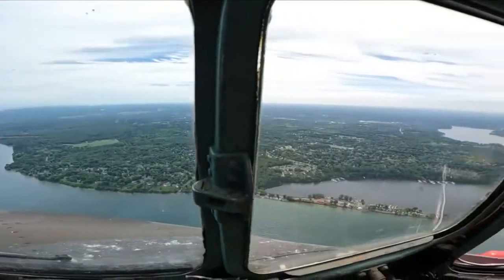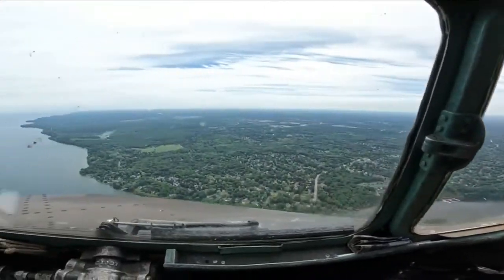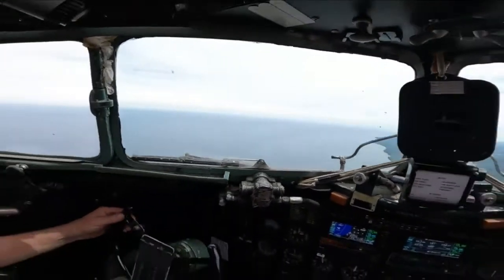You're looking at the breathtaking view from a 79-year-old C-47 warplane, also known as a Whiskey 7, flying 1,500 feet above Lake Ontario.